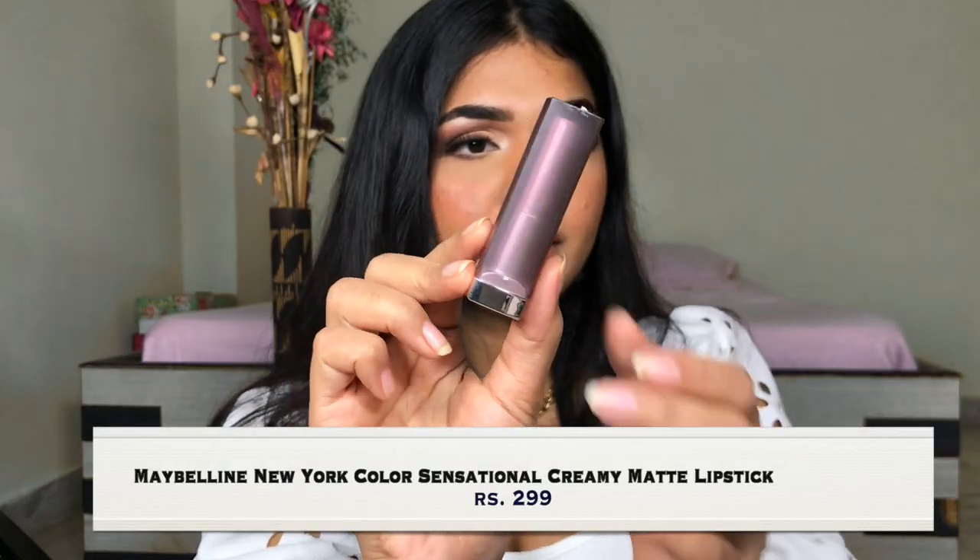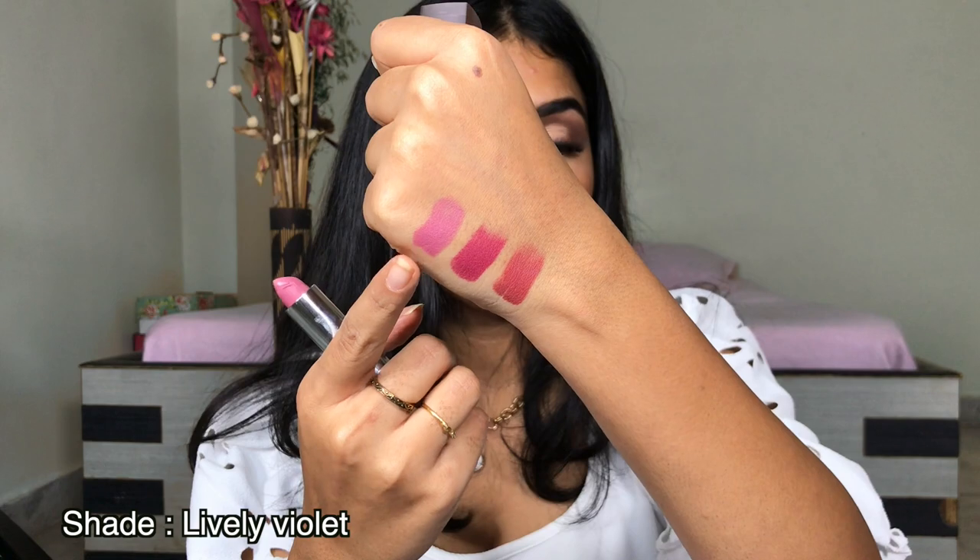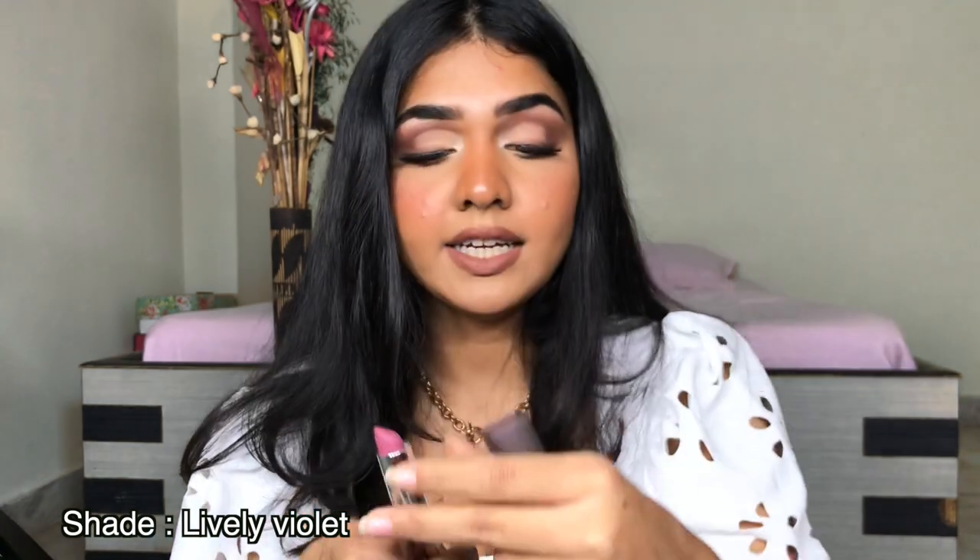Next is the Maybelline lipstick in the shade Lively Violet. It is a beautiful formula, but it's a very thin formula. It doesn't really last a very long time. It is very creamy, which is nice, but it's not as long-wearing as I like. But it is a really good lipstick overall.